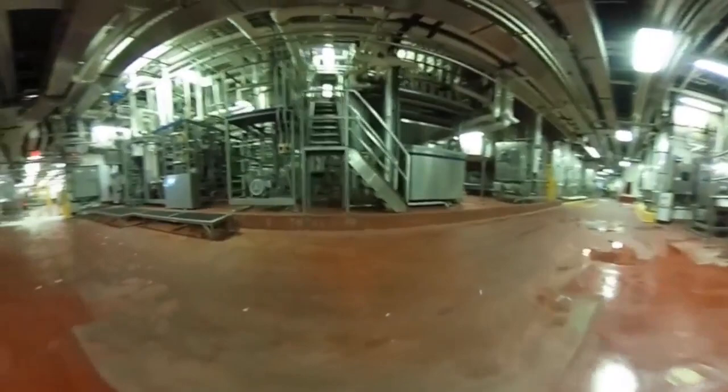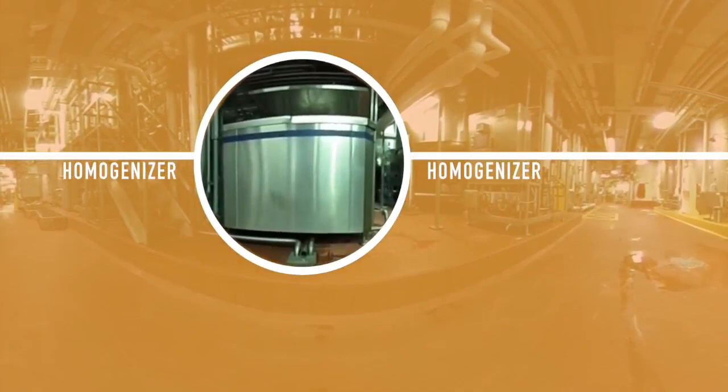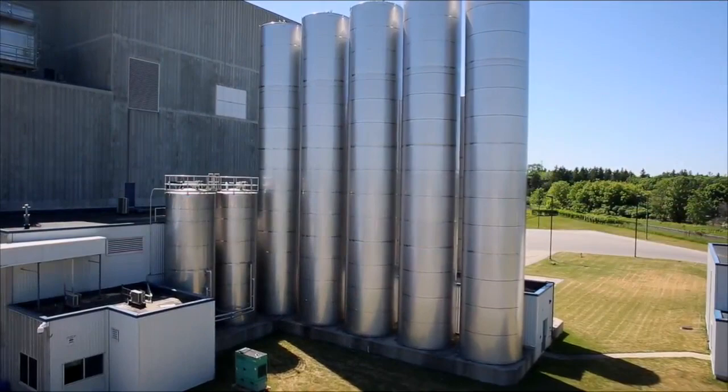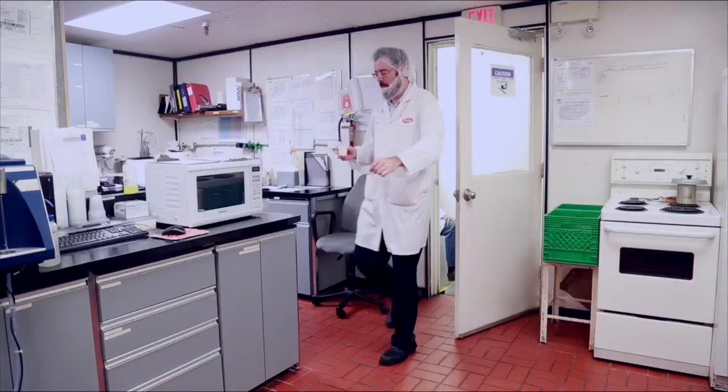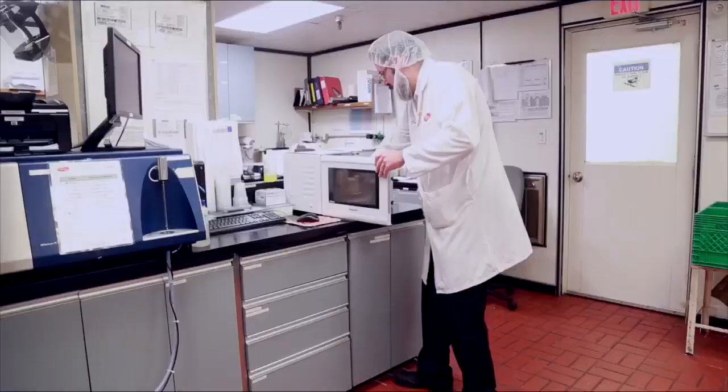Pasteurized milk also goes through a process called homogenization, where suspended fat molecules are blended evenly into the milk. If not homogenized, fat particles would settle on the surface of the milk as cream. The final stage is to cool the milk to 4 degrees Celsius. It is then stored in clean, sanitized storage tanks until it is ready for packaging.